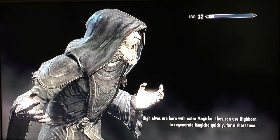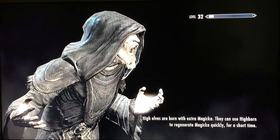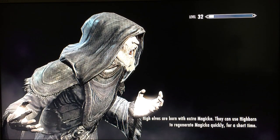Welcome back viewers. Brad, proprietor of Barstool Entertainment, showing you another unmarked location in Skyrim. These little hidden locations can yield some decent treasure.